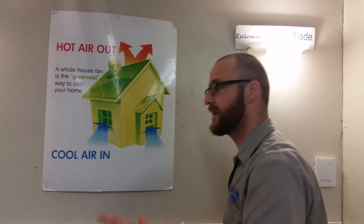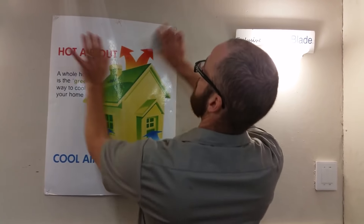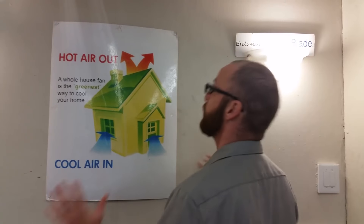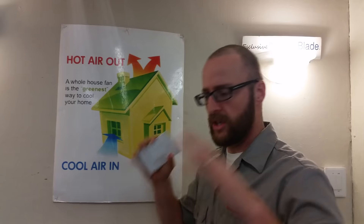It starts drawing in all that cool, fresh air, and it cools your house down, and then it forces all that hot, hot air out of the attic. It's hotter than the Mojave Desert up there in the summertime. You force all that hot air out — that's what makes your air conditioning run so hard. So when that's gone, you cut your air conditioning bill way, way down.